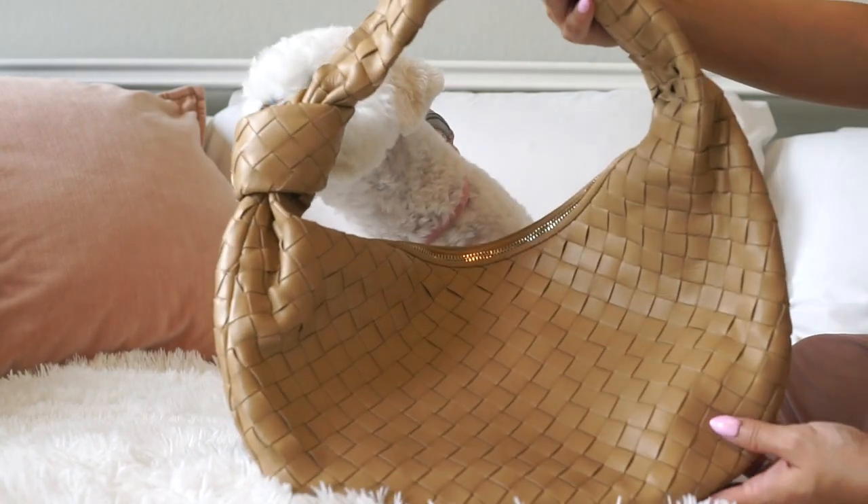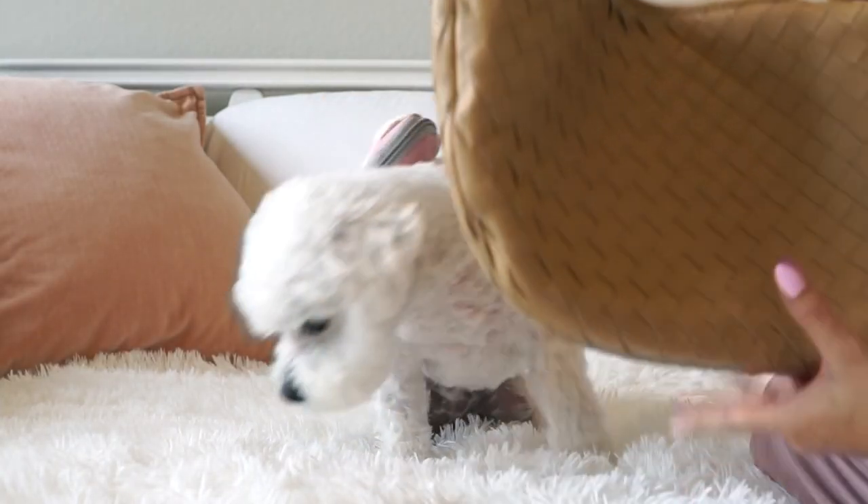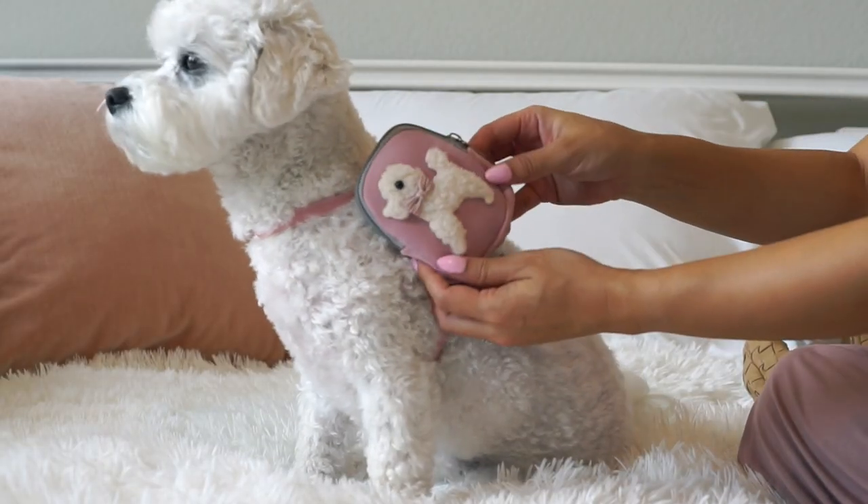So once she moves out of the way, I will talk more about this bag. This is a beautiful lambskin leather bag. Oh yes, my puppy too — she has her bag here.